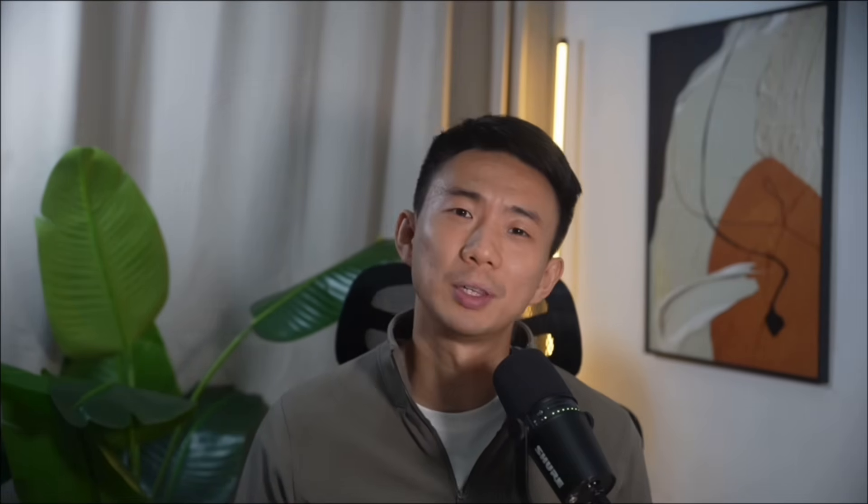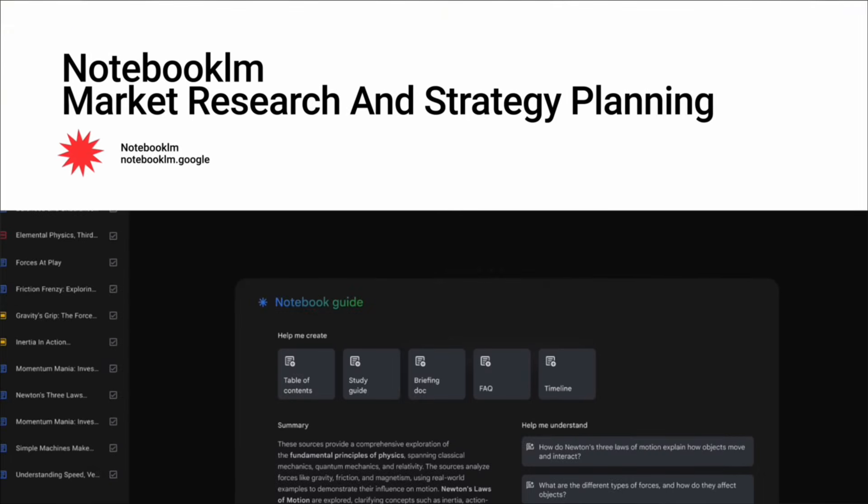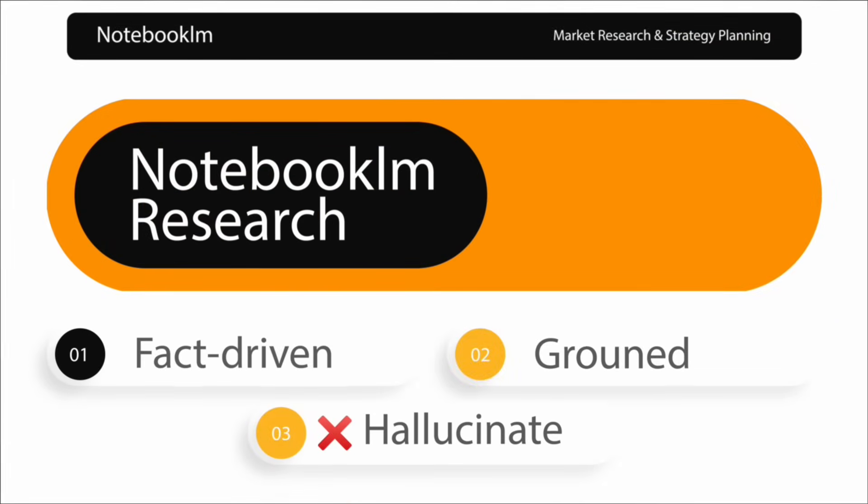At this point, it's important to understand when to use each tool in your business stack. Think of it like building a house — each tool has its own role. First, NotebookLM is for market research and strategy planning. NotebookLM is where you start. It's fact-driven, grounded, and doesn't hallucinate much. That makes it perfect for analyzing reports, competitive landscapes, and industry research. When you need strategy, structure, and reliable insights, NotebookLM is the go-to.